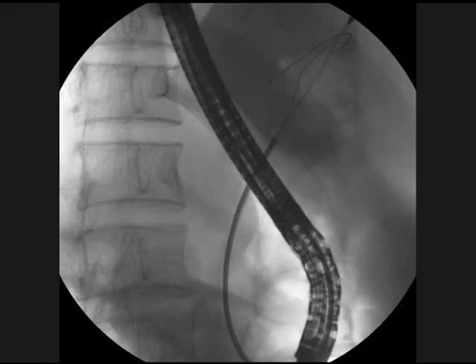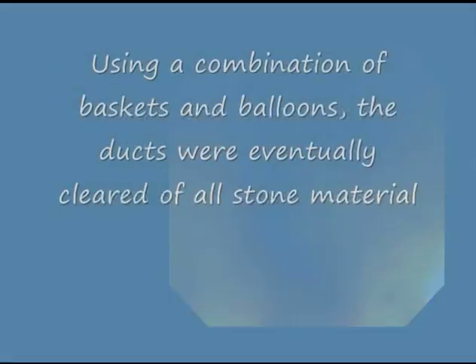A six by three centimeter stone basket was then used to remove the stones into the duodenal lumen. Here you can see the stones being extracted with the basket and released into the duodenal lumen following EHL. Using a combination of baskets and balloons, the ducts were eventually cleared of all stone material, and the patient has done well thereafter.